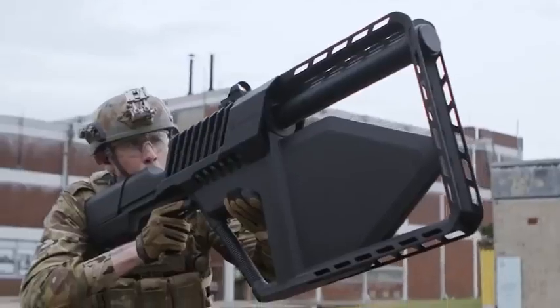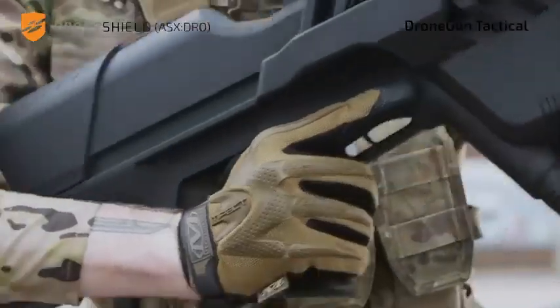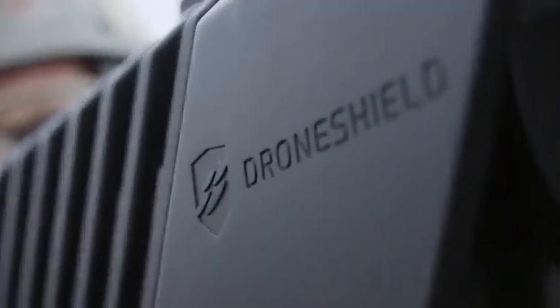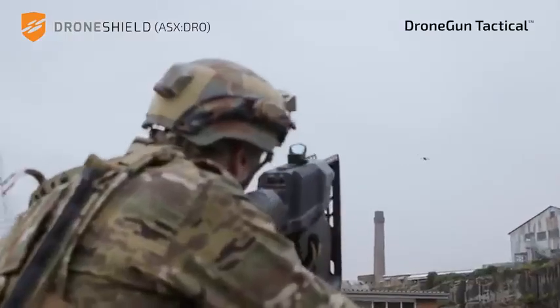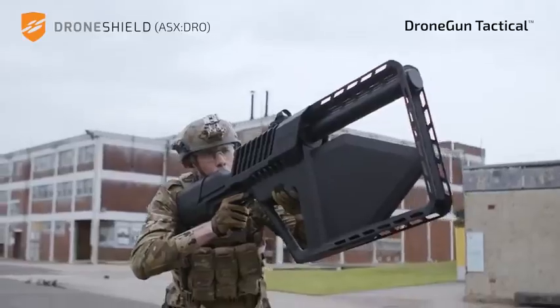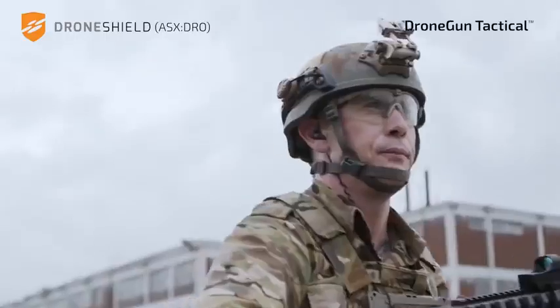The Drone Gun Tactical creates a powerful signal that mutes the antenna installed on the drone. When hit by the signal, the drone activates its safety mode: the video recording stops and the drone lands immediately, or it returns to its operator and helps track their location. Either way, it doesn't cause any damage to the drone. It has an impressive range of two kilometers, and its portable design takes only a couple of seconds to set up.